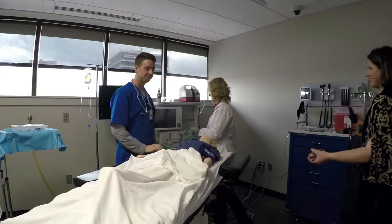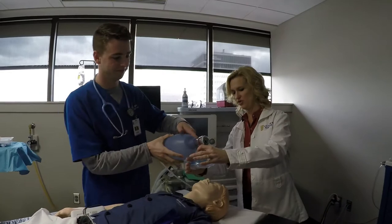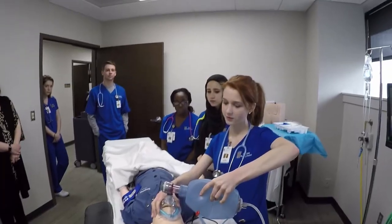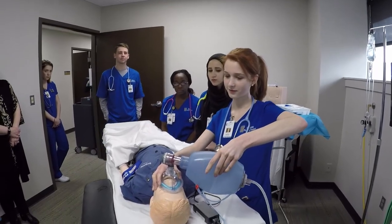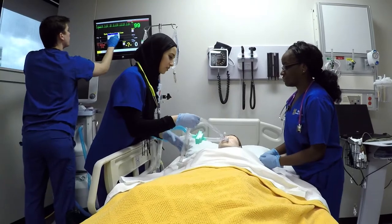The students come back and report to us after they've done a scenario. While they're stressed out at the time and they feel like they made a mistake or didn't do something quite right, they can reflect on that experience. They always say that they felt more ready when they got in the hospital and that they were able to take what they learned in the simulation and really apply it in real life.